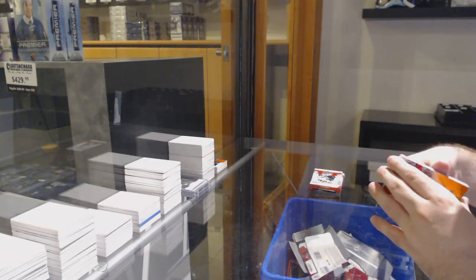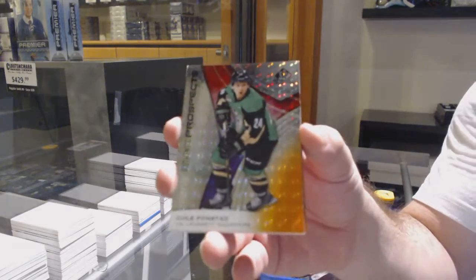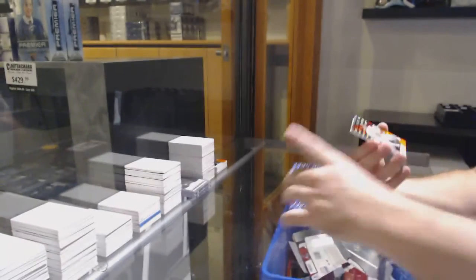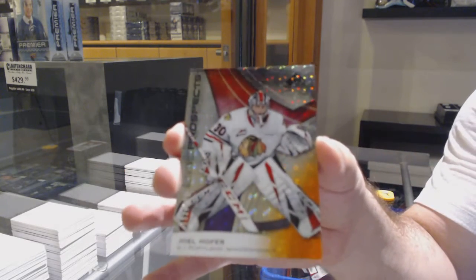Maybe this is where some of the cards went — there's four cards in here. Fonstad, number three of 199, three spot. Joel Hoffer, 192, so the two spot.